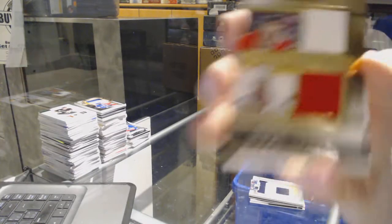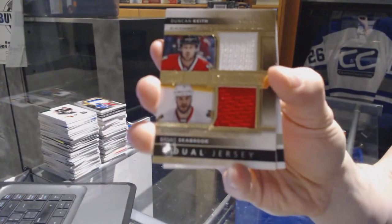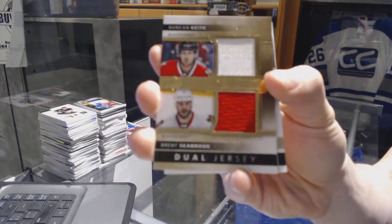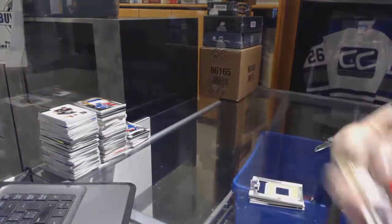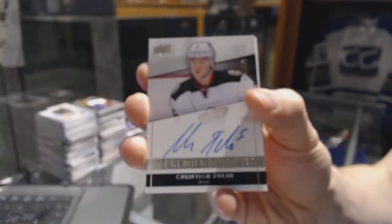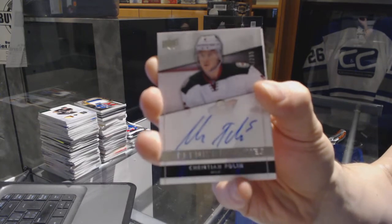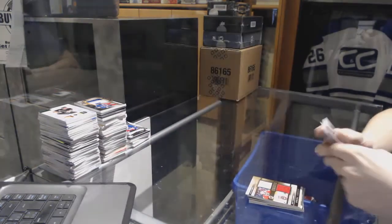We've got a dual jersey numbered 75 for the Chicago Blackhawks, Duncan Keith and Brent Seabrook. We've also got a rookie autograph number 299 for the Minnesota Wild, Christian Folin.